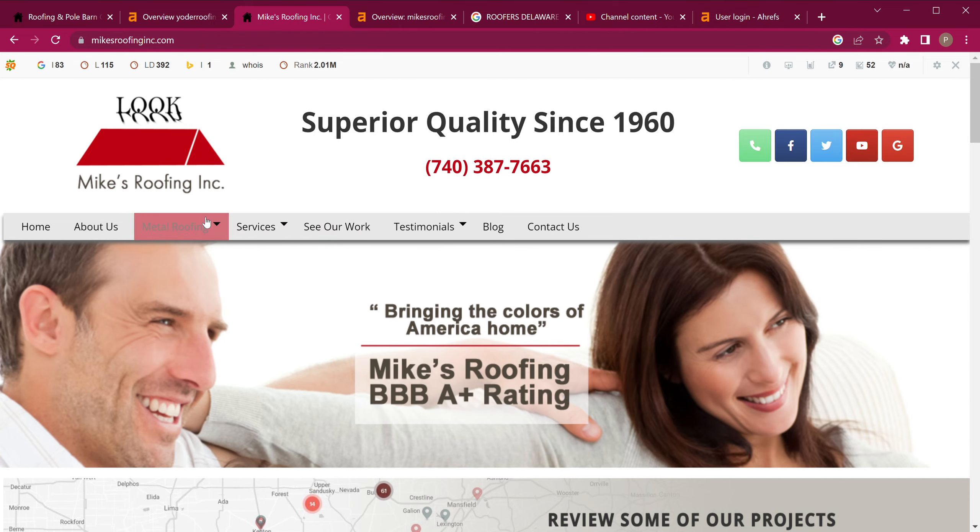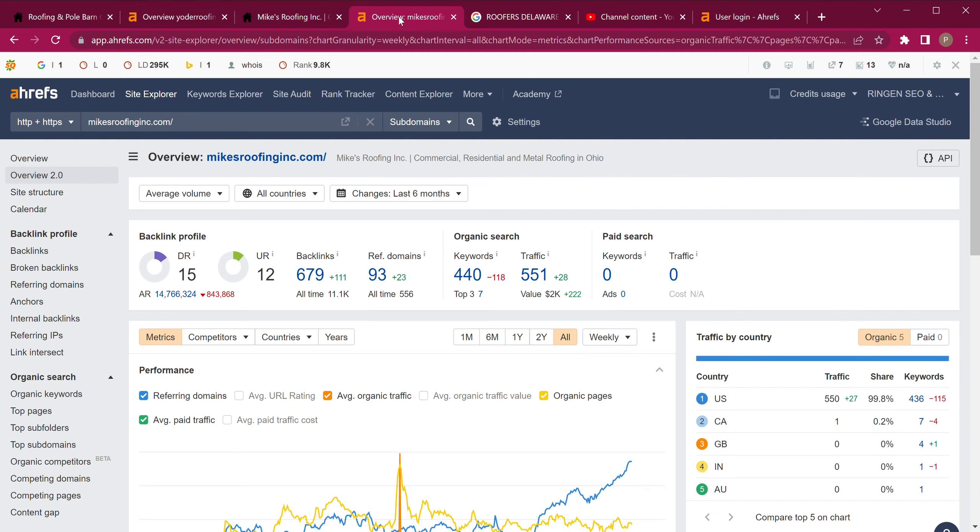The more content that you can have, the better. Now let's look at their numbers. This is what I was talking about with the UR and DR — their numbers are a 15 and a 12, which is very close. The closer you can get them together is what we call the golden ratio; ideally within one point of each other. They also have quite a few backlinks, but I believe you could catch them over time. Here's the important part: 440 keywords, and he's getting over 500 people a month to his website on average. Even if half to a third of those people call him, and your closing rate is 30, 50, or 70 percent — just imagine what that could do for your business.